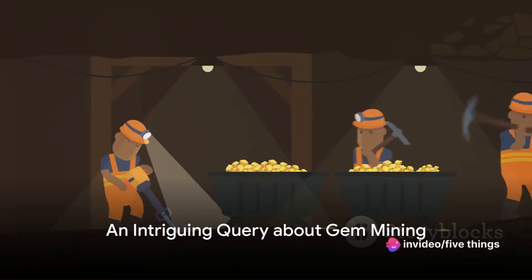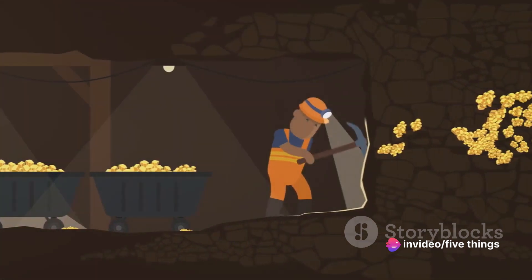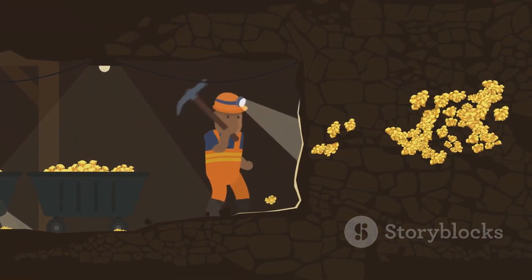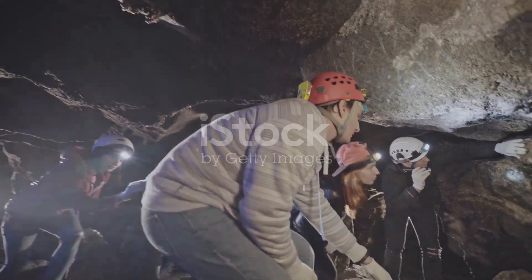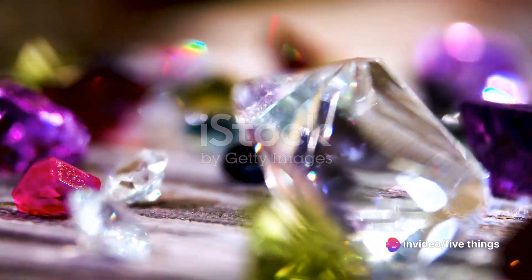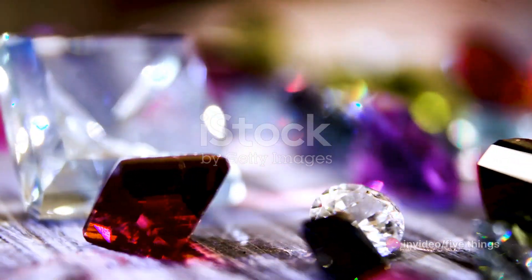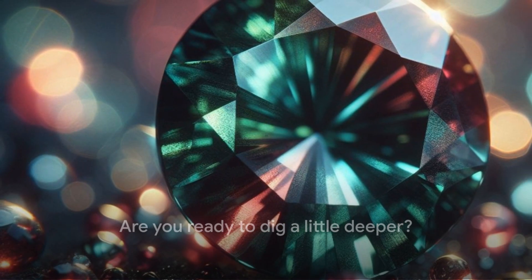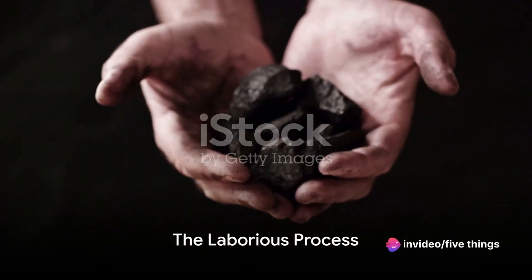Ever wondered about where those dazzling gems in your jewellery come from? It's quite the tale, one that begins beneath the earth's crust, in a world shrouded in darkness and mystery. This is the realm of gem mining, a challenging and adventurous pursuit that brings these stunning treasures to light. From rubies to emeralds, from sapphires to diamonds, each gem has its own unique story of origin. So are you ready to dig a little deeper? Let's embark on a journey deep into the earth where these precious stones are born, starting with fact number five.